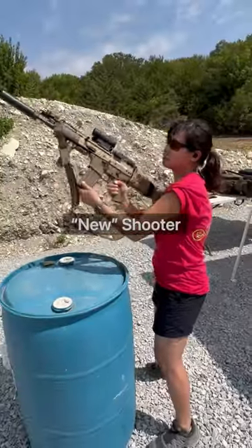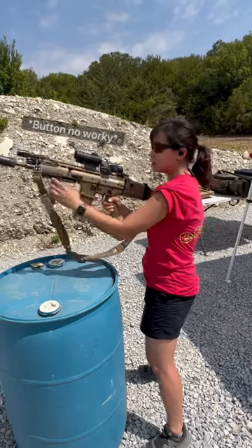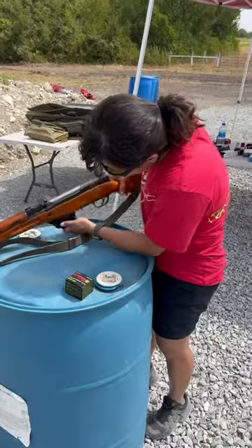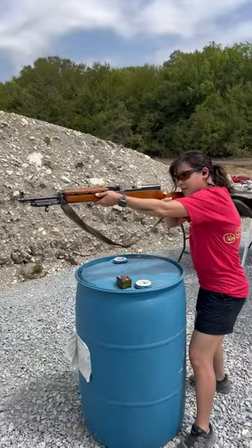Hello. This is my friend Vanessa. She's pretty much only used striker-fired pistols and AR-15s, so I thought it'd be interesting to see how quickly she picks up other firearm designs. If you missed the previous videos with the SCAR-16 and SKS, make sure to check those out.